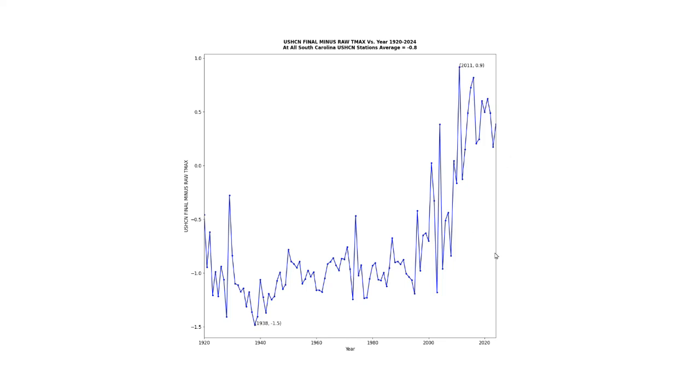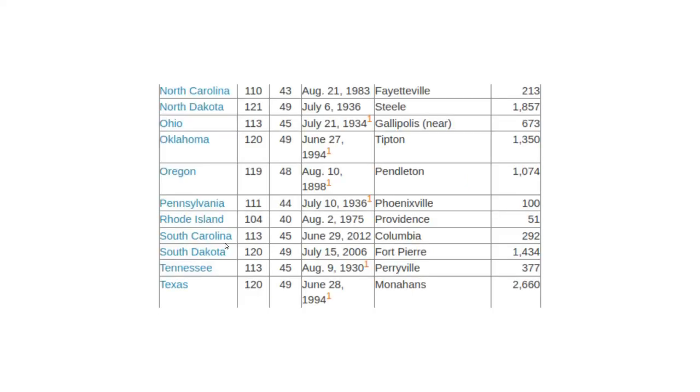This is the real hockey stick graph. Temperatures are being tampered with by U.S. government agencies to create a fake appearance of warming. They're not only using severely defective data in the official U.S. temperature record database, but they're also smearing this UHI-contaminated data into surrounding rural stations.